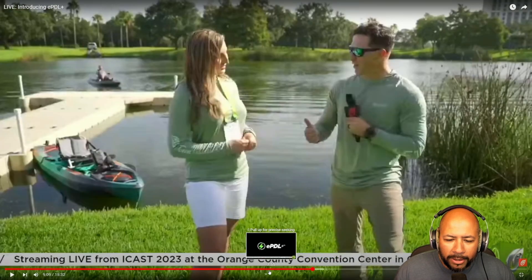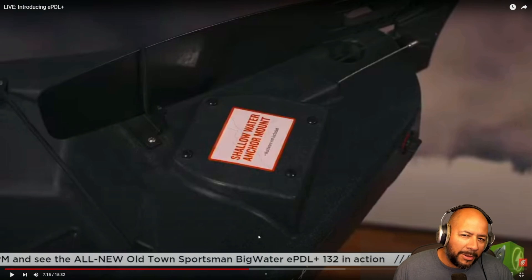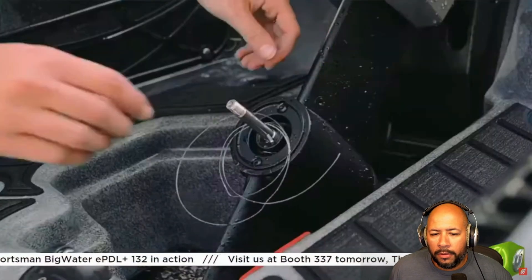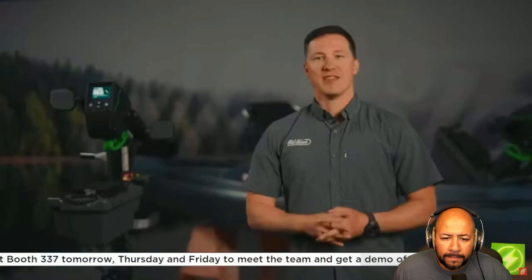Continuing on — that deeper cup holder is going to collect a lot of water, same thing as the autopilot; I wish they'd figure out some kind of drainage. Not a huge deal. For those of you that use Power Poles, they now have a dedicated mounting spot for the Power Pole system — a nice quality-of-life touch, more convenient to just pop it in and screw it in. The e-PDL Plus is saltwater ready: just rinse the drive after use and keep debris free from behind the prop. It's backed by a two-year warranty on the e-PDL Plus drive and a limited lifetime hull warranty.